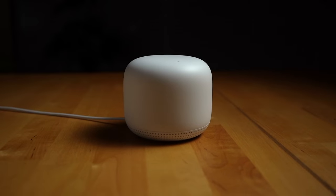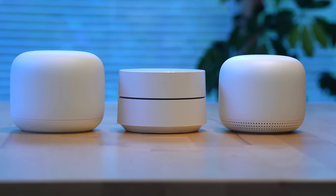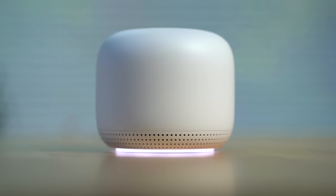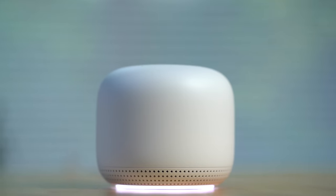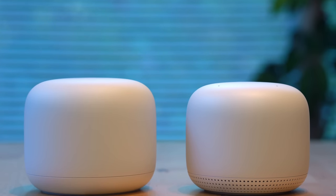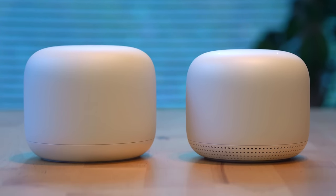The Nest Wi-Fi is a follow-up product to the successful Google Wi-Fi mesh router system that the company released a few years back. The main value prop of the Nest Wi-Fi is that it'll give you better Wi-Fi coverage in your home versus the setup that most people still seem to have, which is just one router in one point of their home. Using its mesh network setup, the Nest Wi-Fi system can expand to meet the needs of your individual home.